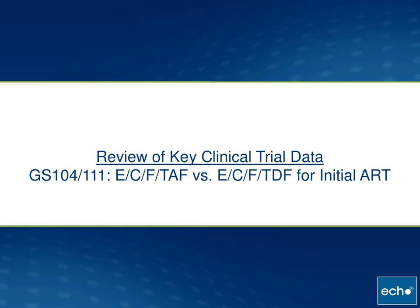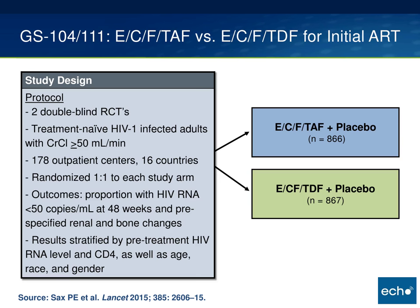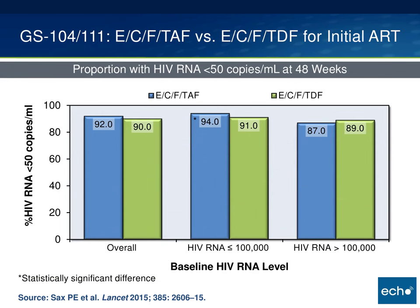I'll turn to clinical trial data. We'll look at the three trials that have been published: the initial ART trial, the large switch trial, and the switch in the setting of renal impairment. Starting with the two trials comparing Genvoya to Stribild — ECF TAF to ECF TDF — for initial therapy in treatment-naive individuals. These are both double-blind randomized controlled trials in treatment-naive HIV-1 infected adults with creatinine clearance above 50, done as multi-center trials across many countries. Individuals were randomized one-to-one to each study arm. The main outcome was proportion with HIV RNA less than 50 copies at 48 weeks, as well as pre-specified renal and bone changes.